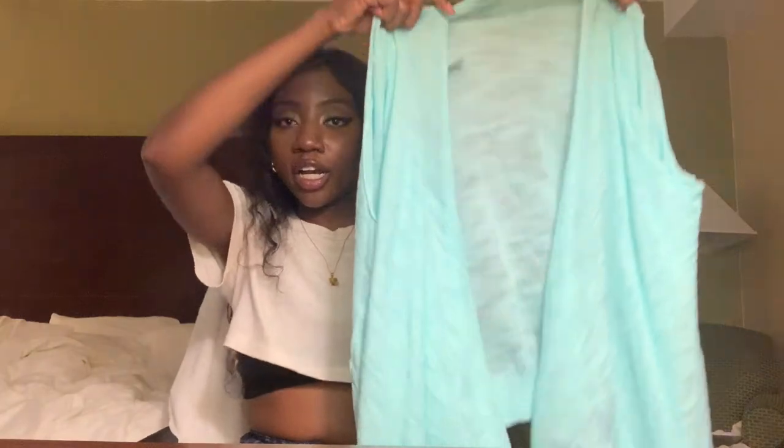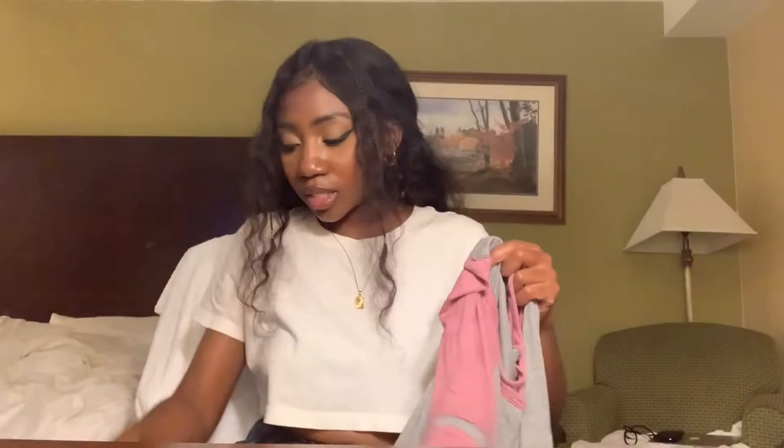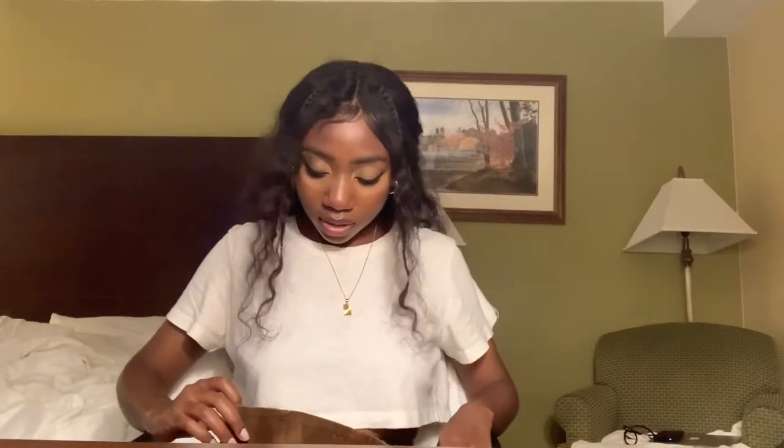I was really unsure about this one because of the color, though it is pretty. It's a Torrid light cardigan with draped sides in really good condition. And more Torrid — a knit t-shirt with a crisscross neckline, just a real casual top. I bought that one for $6.99.